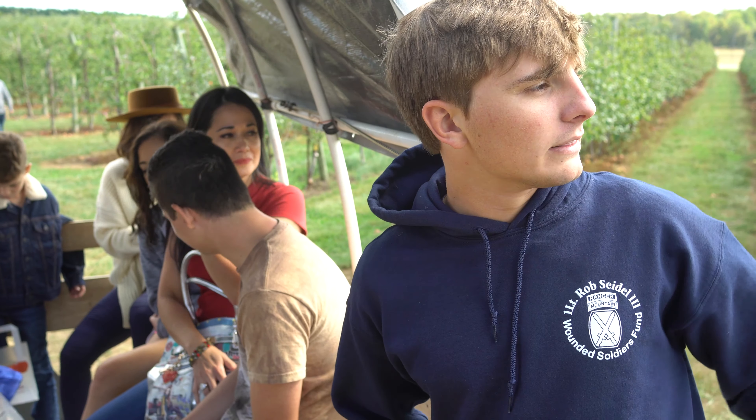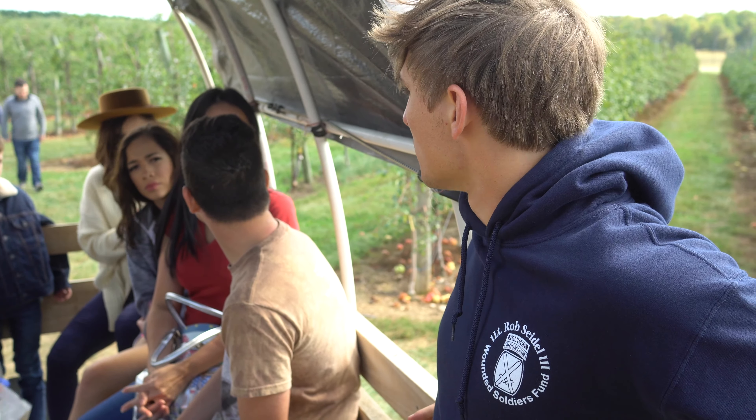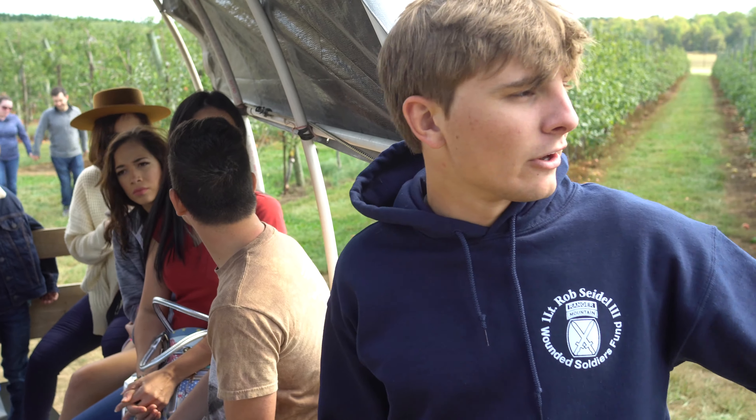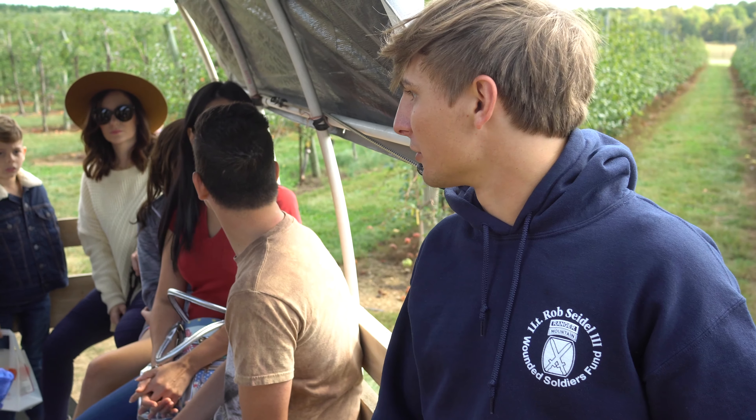And in the blue right there, we have what's called a September Wonder, which is an early Fuji apple — and that's going to be the sweetest that we have today. And all the way to the right, we have a crate of Galas, which I'm sure you guys are all familiar with.